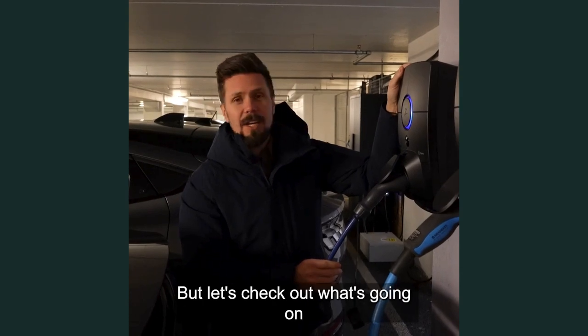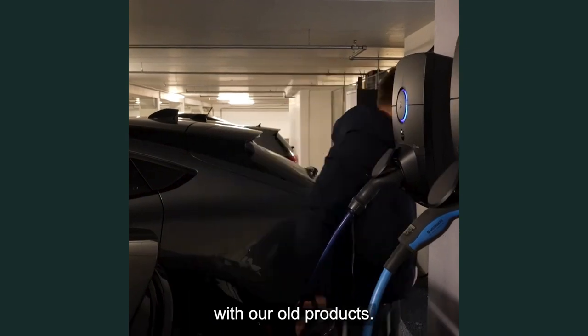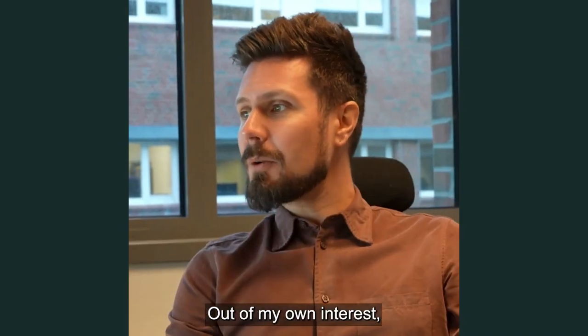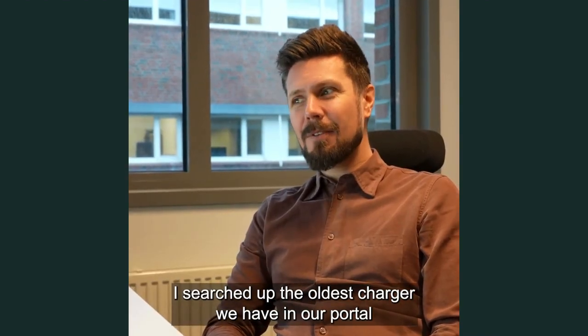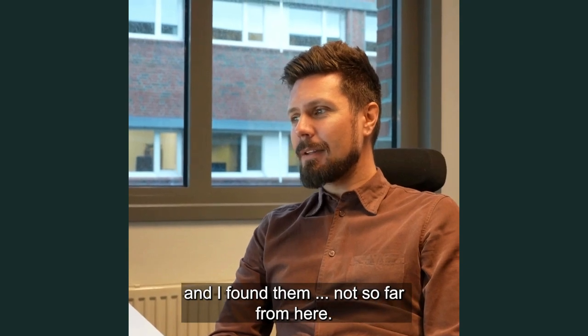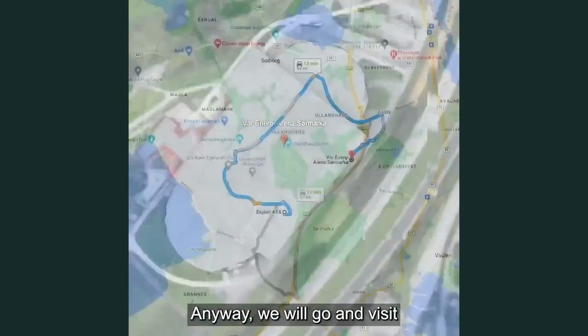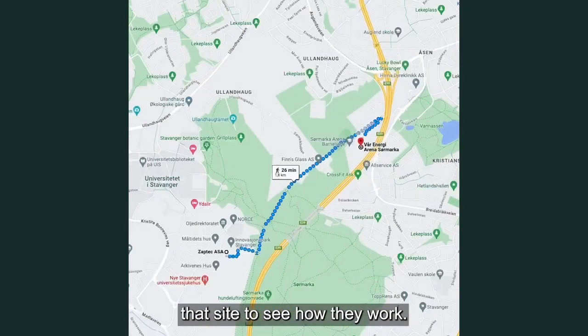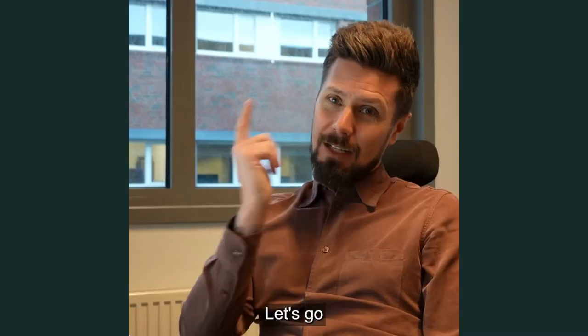But let's check out what's going on with our old products. Out of my own interest, I searched up the oldest charger we have in our portal, and I found them not so far from here — or was it? Anyway, we will go and visit that site to see how they work. And when is the charger from? Mid 2016. Let's go.